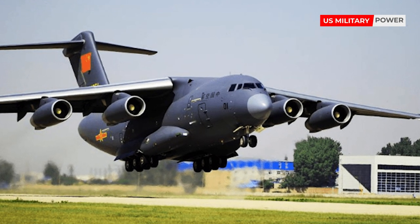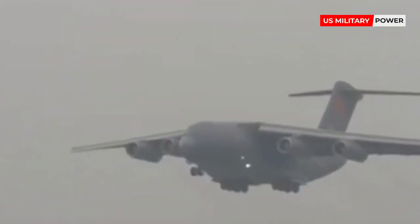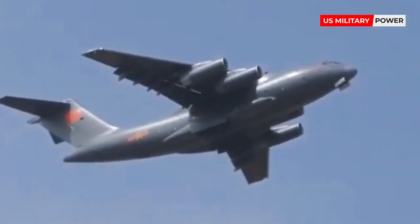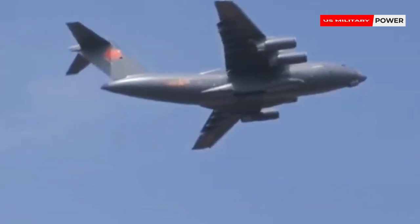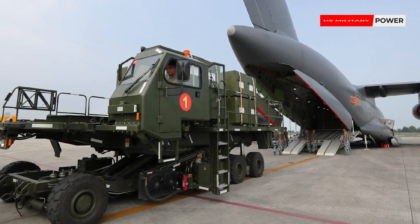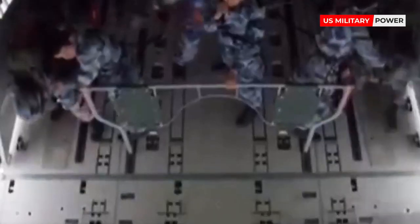Incorporating modern composite materials, the Xian Y-20 is the first cargo aircraft to utilize 3D printing techniques to reduce overall weight and construction time, while internally the extensive use of flame-retardant materials boosts safety and survivability. Optimized for cargo capacity with its 4-meter square cross-section and 20-meter long cargo hold, the Y-20 compares favorably with Western designs, with a maximum payload of 66 tons.